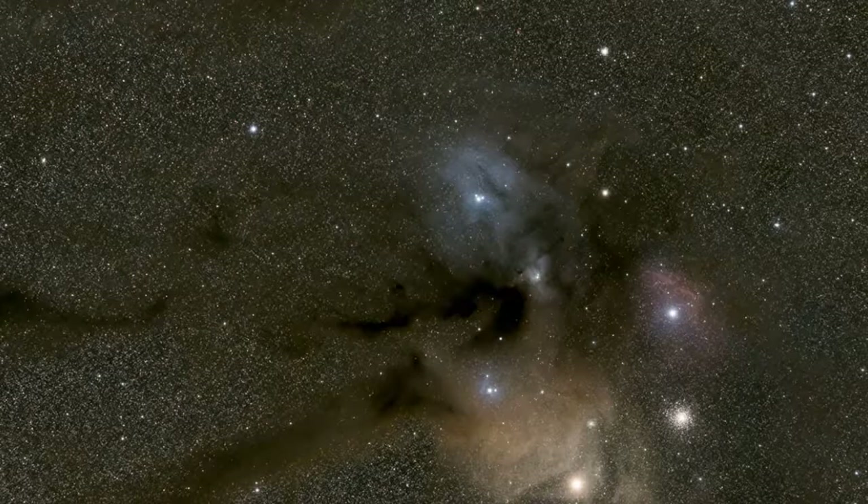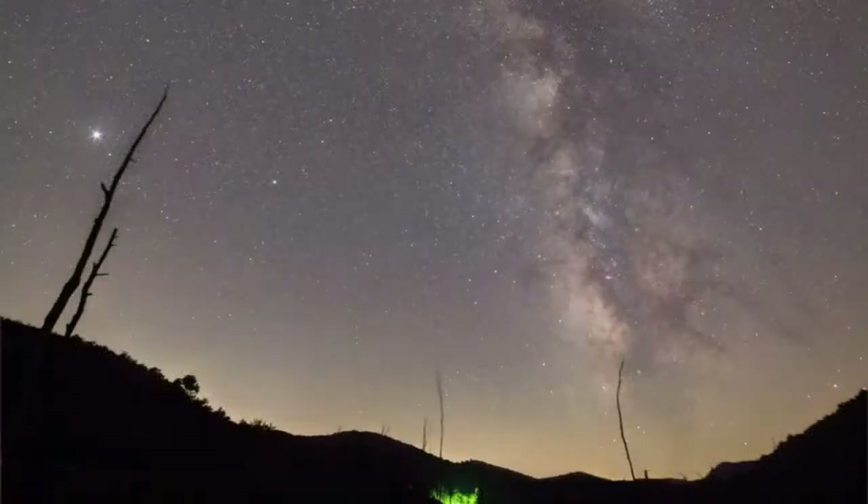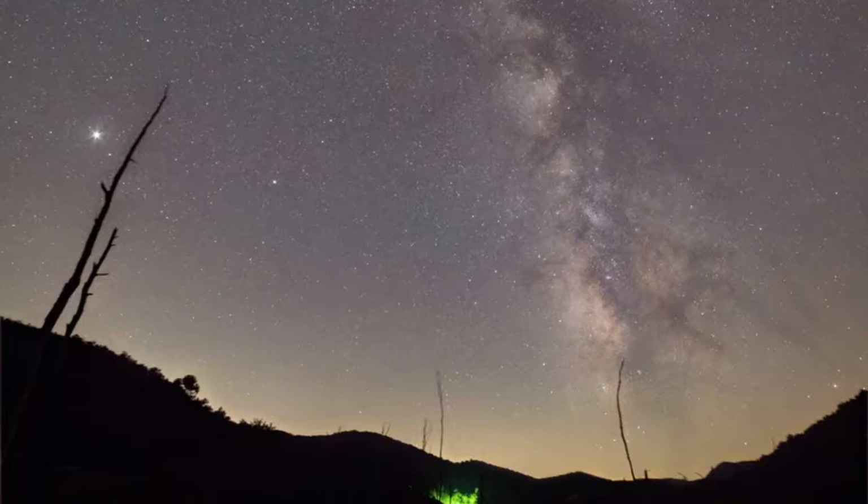That was actually the next thing I wanted to talk about — different resources. One I've relied on quite a bit is Cloudy Nights. It's a forum with a great classified section — that's where I got my hydrogen-alpha modified DSLR. It's all astronomy stuff, with different forums whether you're into planetary, double stars, imaging, observing, or just getting started. There's even a whole forum just for talking about people's pets.